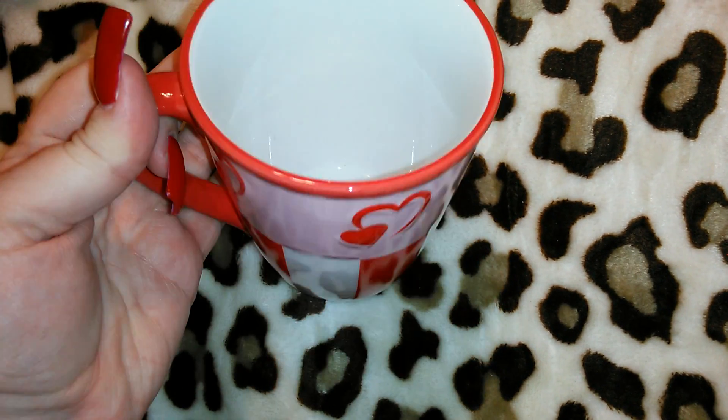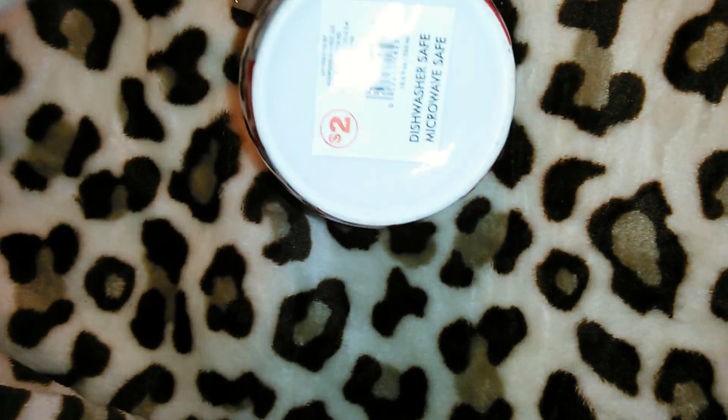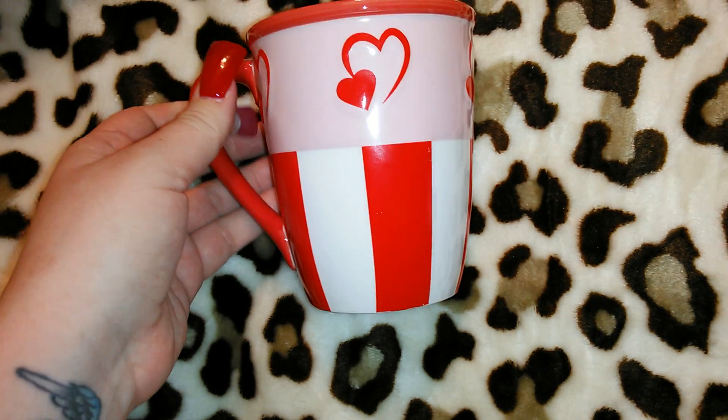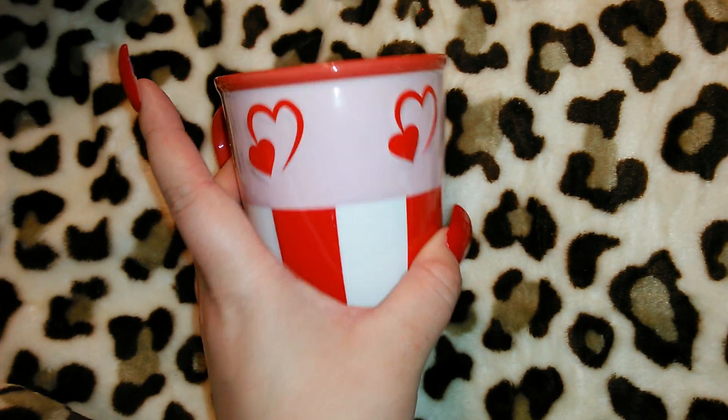I got a Valentine's Day coffee mug — it's a decent size, not huge but not tiny, and it was two dollars. It's dishwasher and microwave safe. It's not the cutest mug ever but it's cute for two dollars and it's pretty heavy duty.